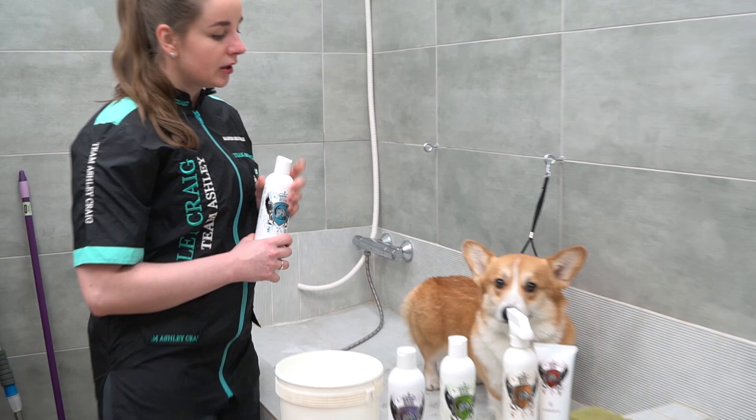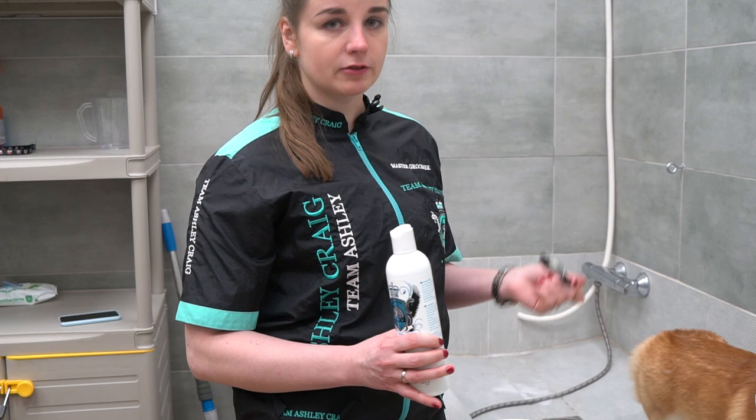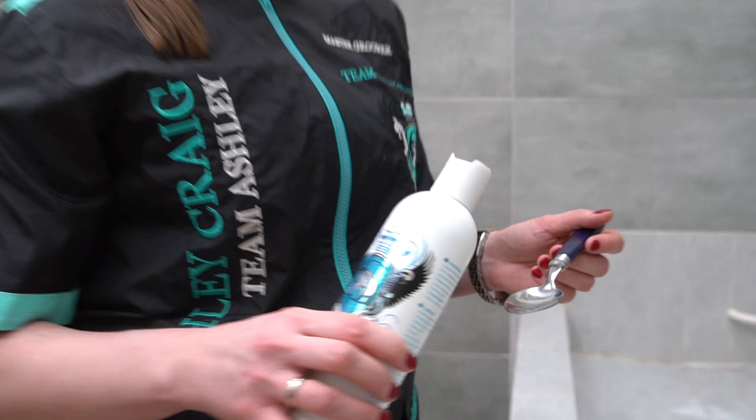We take the conditioner. For a 1 to 32 ratio we'll use 1 tablespoon, or about 15 milliliters of conditioner or shampoo, for 500 milliliters of water. I think this amount should be enough for a Corgi, but if it's not, we'll dilute some more.